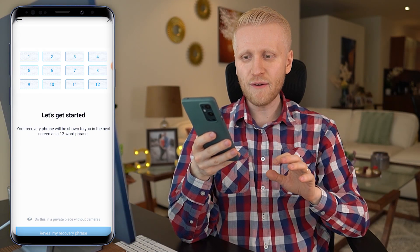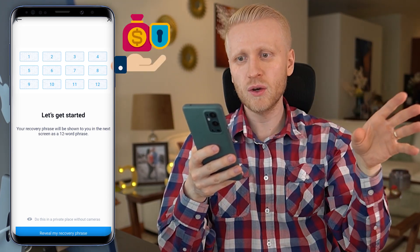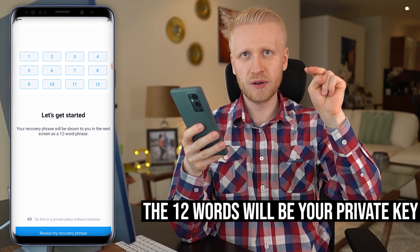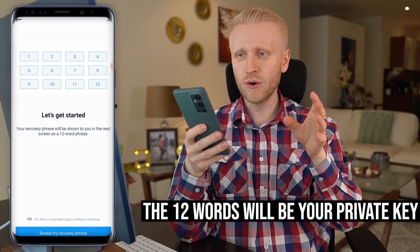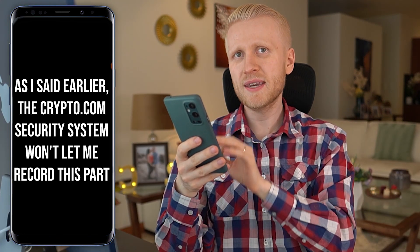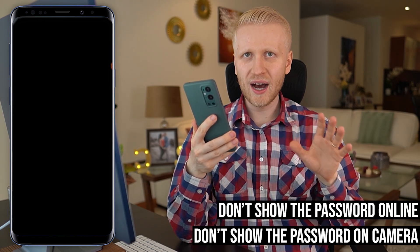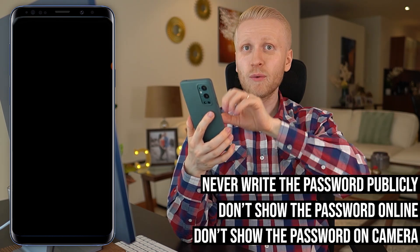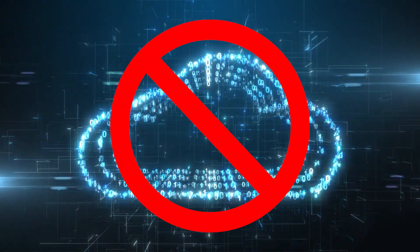Then you click here: backup my recovery phrase. Now the app may not show everything when I'm recording because it wants to make things secure. But in a nutshell, there will be 12 words, and that is like a password — like a private key for your wallet. Those 12 words are really important. It will go through those words one by one and you need to write them down in a safe place. Never show them on camera, never store them online, never write them down in a public place where somebody may see, never take a screenshot, and never put them on the cloud or computer.